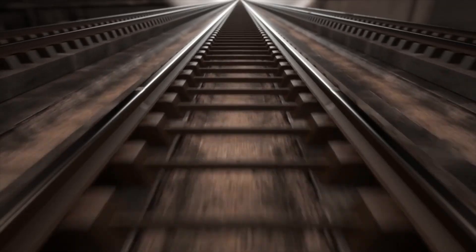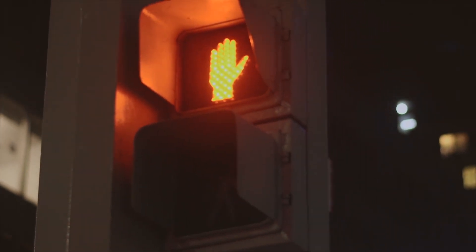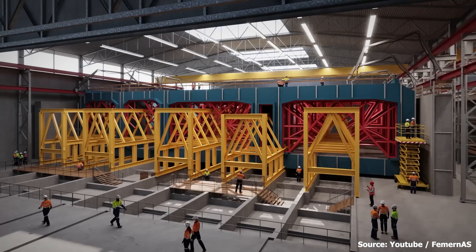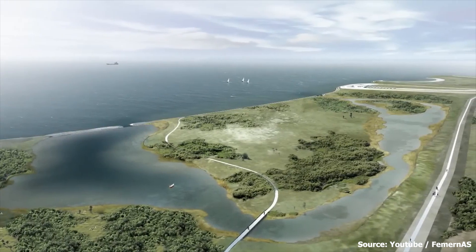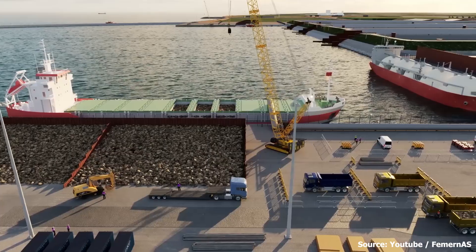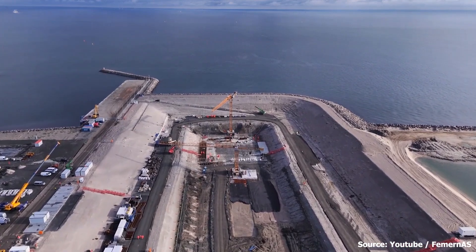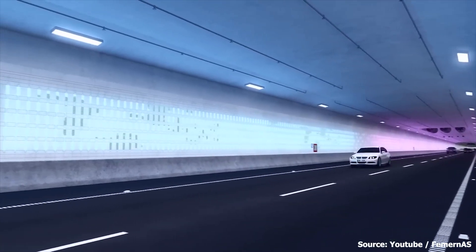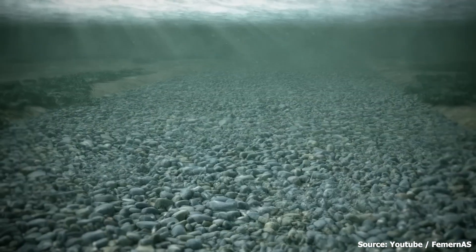The railway line will also be electrified with a new traction power supply, and a brand new signalling system has been launched between Mogenstrup and Nykøbing Falster. Up to 2,500 people have been employed on the construction project, although the project has been impacted by global supply chain challenges. 'The supply chain is a challenge at the moment because the price of steel and other raw materials has increased. We do get the materials we need, but it's difficult, and our contractors have had to increase the number of suppliers,' says Henrik Vincensen, the CEO of Femern A/S.